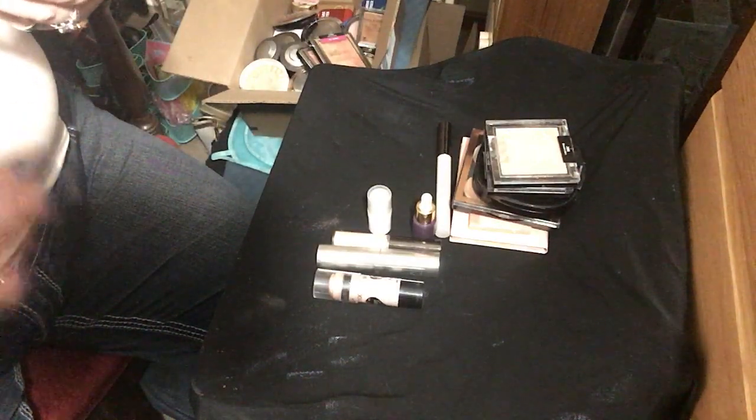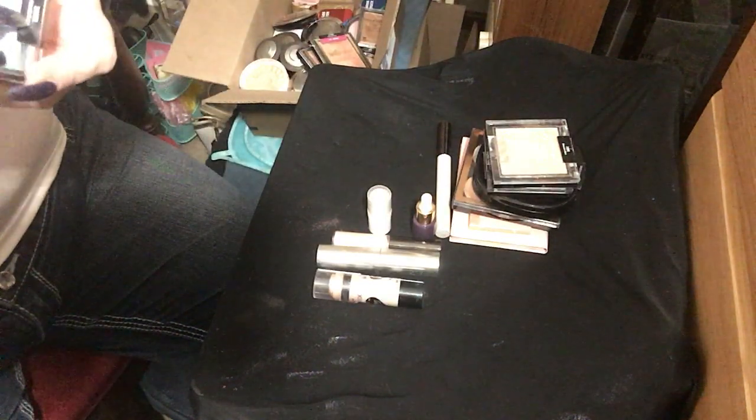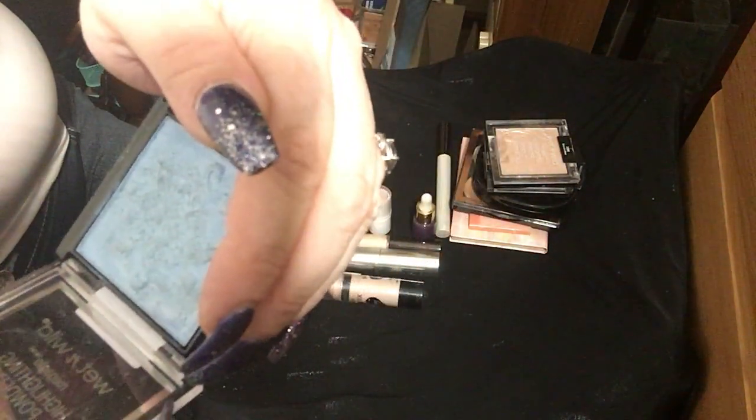I have this one — it's a little out there but I keep it for Halloween reasons. This is in Halo Walkers. It looks like a smurf — this light is not doing it any justice. It is so blue, and when you put it on it gets even crazier.